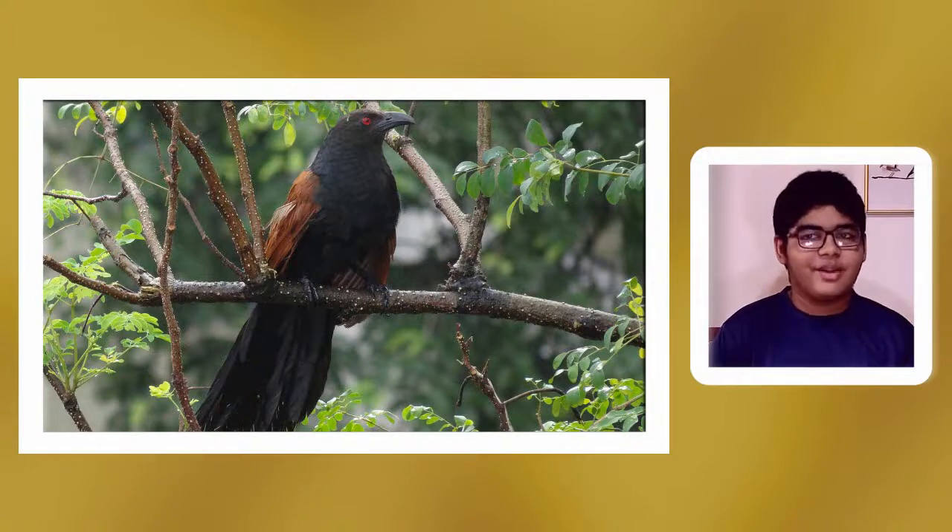The fledglings are sometimes abandoned or displaced by large-billed crows, which poses a significant threat to their survival.